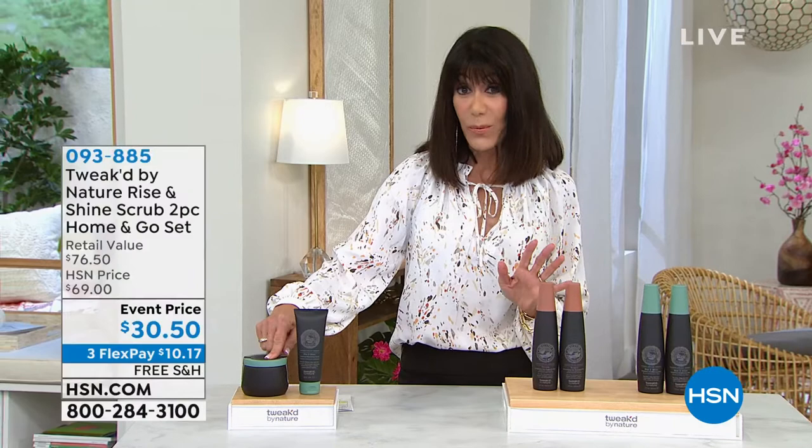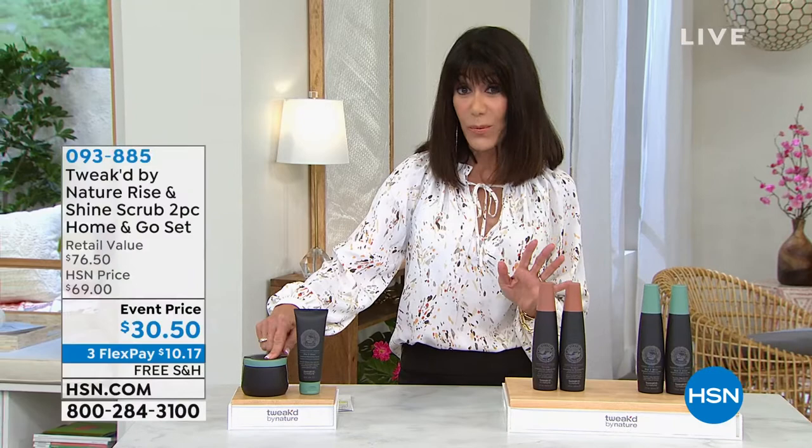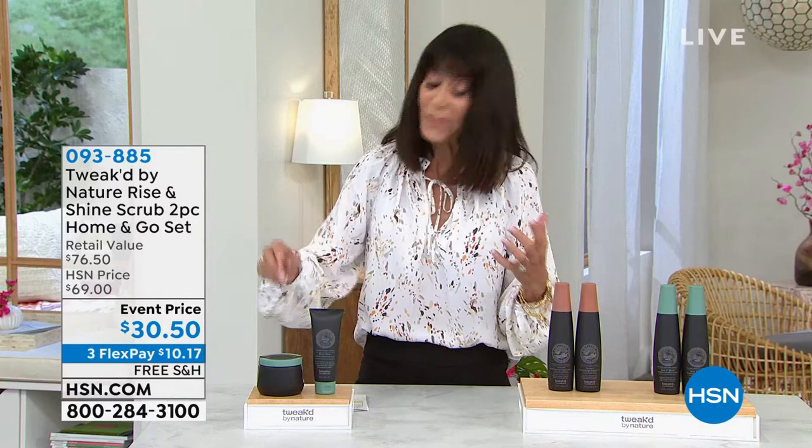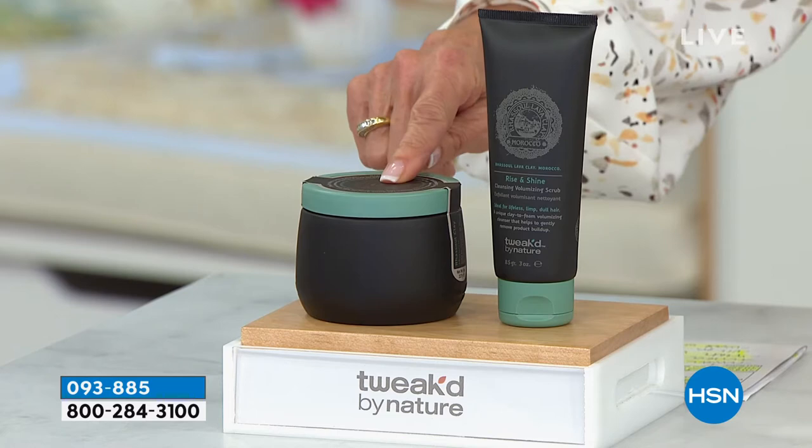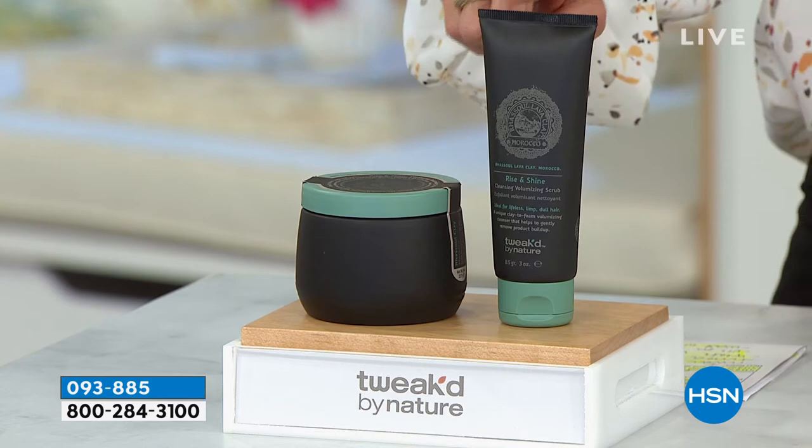I have to show you a couple of items coming up in the hour. First and foremost, when I talk about the scrub, it is absolutely one of my all-time favorite products, and I laugh every time in the shower because you can feel your hair thickening as you're using it. Here's what you're getting today — this is the only airing of the visit. You're going to get the big eight ounces of the Russell scrub, which is $46 on its own.